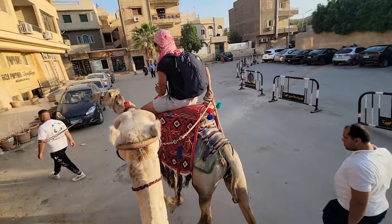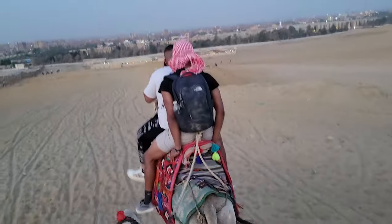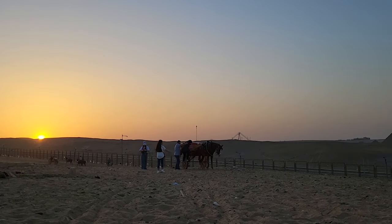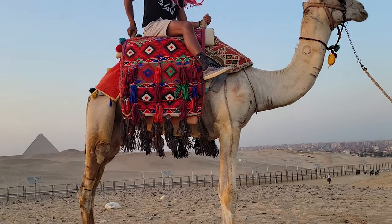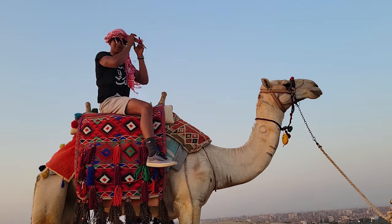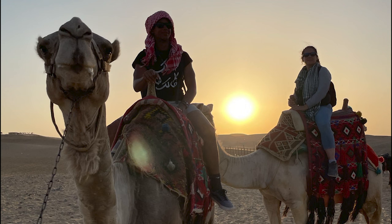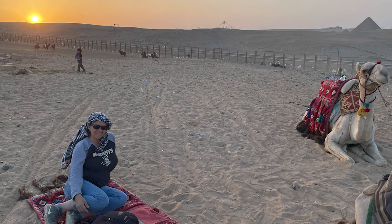I was enjoying my camel ride and I was in no rush to get off. His name was Mickey, ironically — me being from Orlando, Florida and all — so I thought this camel was perfect for me. I was finally living one of my biggest dreams: riding a camel through the Sahara with the pyramids and the sphinx by my side underneath the sunset. This was a top golden moment in my travel career.